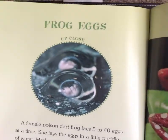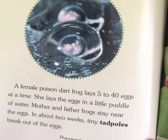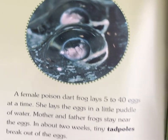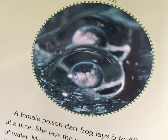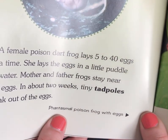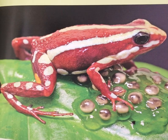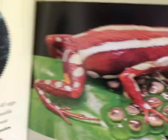Frog Eggs. A female poison dart frog lays 5 to 40 eggs at a time. She lays the eggs in a little puddle of water. Mother and father frogs stay near the eggs, and in about two weeks, tiny tadpoles break out of the eggs. Here are the little eggs that the mama frog lays. This caption says A Phantasmal Poison Dart Frog with Eggs — there's a mama frog with her eggs. It doesn't look like she laid it in a puddle though; she looks like she laid it on a leaf.